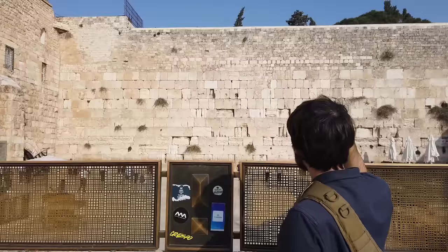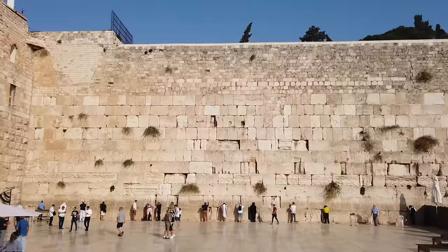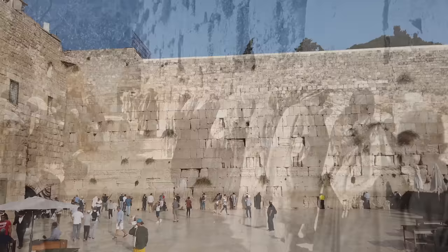I've been to a lot of famous religious sites, but this one really stands out in my mind. Just looking at the wall, you'll see major eras of history staring you in the face — Herodian, Umayyad, Ottoman. But you also see the durability of religious practice — how millions of Jews have held this site sacred for centuries, even as those different dynasties rose and fell.